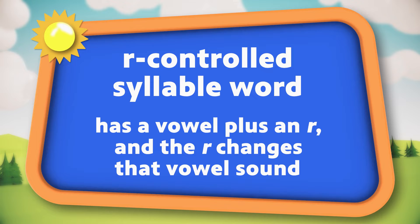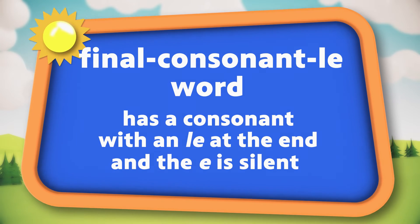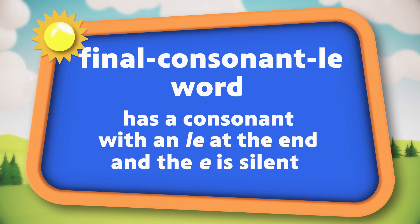Like, it makes an A say 'arrr.' And a final consonant-l-e word has a consonant plus l-e on the end, and the e is silent.